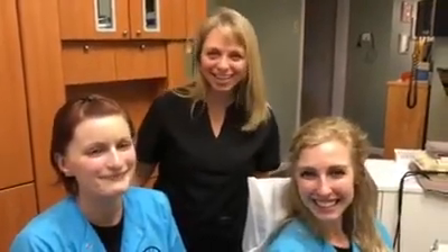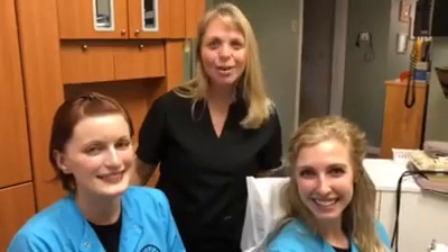Hi, this is Shannon. And I'm Chelsea. I'm Emily. And we're the Dental Hygienists from the Babcock Dental Center. We're here today to talk about oral cancer and the importance of routine oral cancer screenings and how easy and painless they really are.